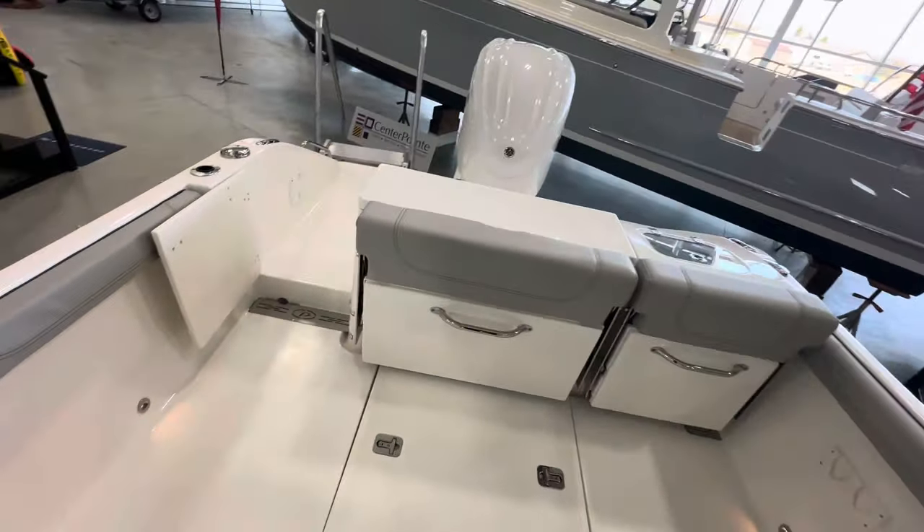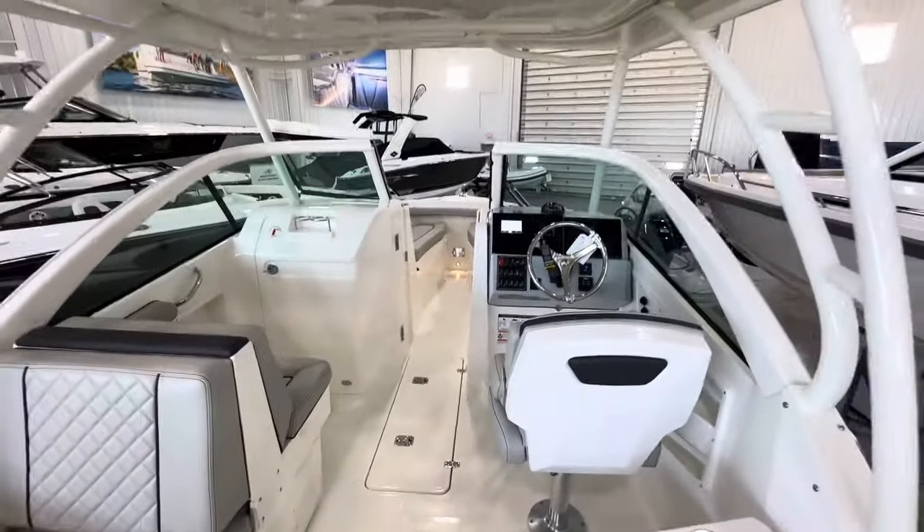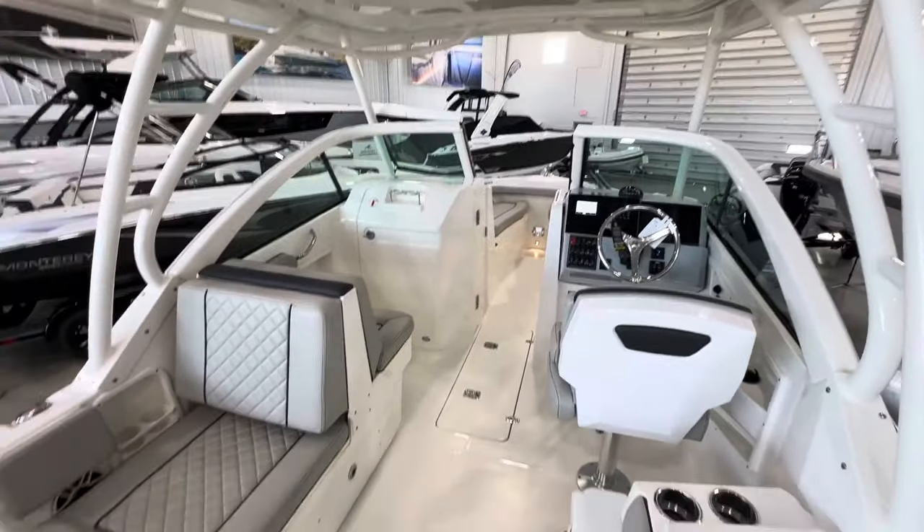Give us a call at 888-9-YACHTS, or stop in to see this boat. We can set up a virtual or in-person appointment — stop on down, thanks!